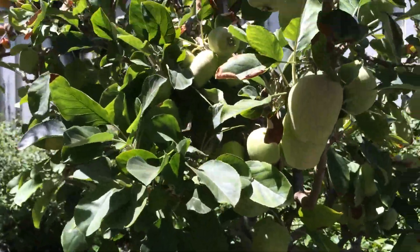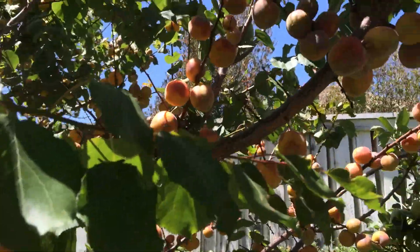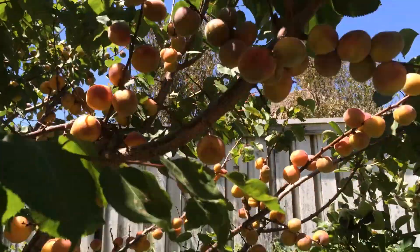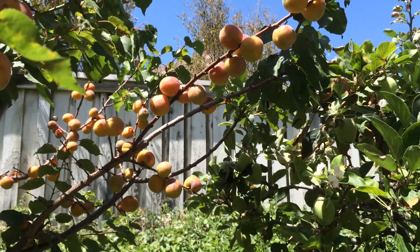There's my apple tree — I've got a lot of apples this year. But here's my apricot tree. Look how small all the fruit is. Normally the fruit is three times that size.